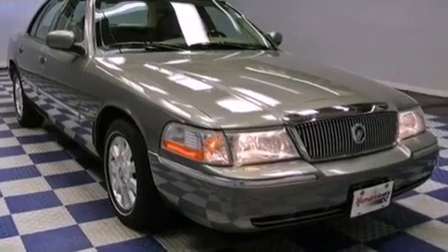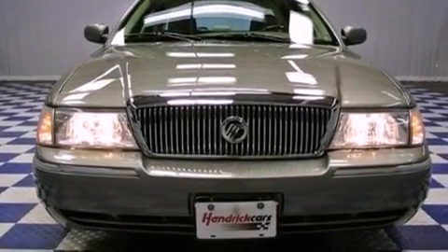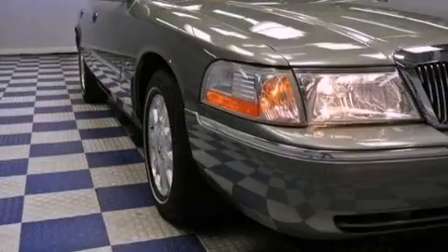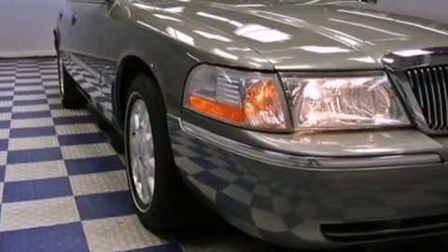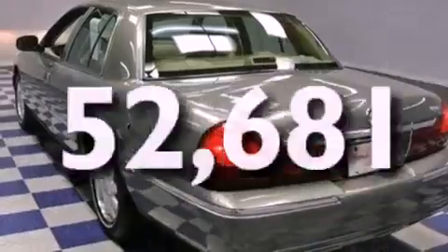Features include aluminum wheels, adjustable driver pedals, cruise control, a leather-wrapped steering wheel, a traction control system, an anti-lock braking system, dual-power seats, heated side-view mirrors, keyless entry, and this vehicle has fewer than 53,000 miles on the odometer.